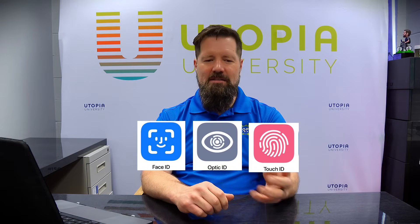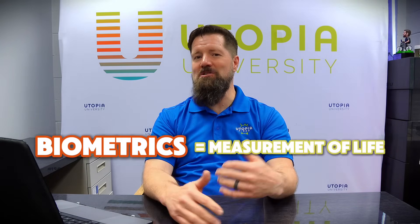The next method, which goes along with multi-factor authentication, is using biometrics. I'm sure that you have used something like a face scan, a retinal scan, or even a fingerprint scan. Biometrics — being a measurement of life — helps secure your account as well because it's something you are, and that's really hard to fake.